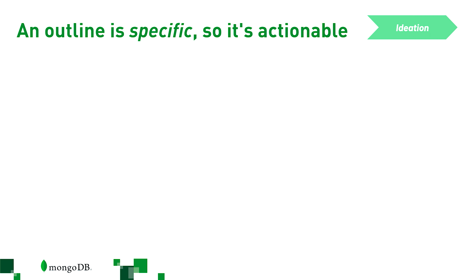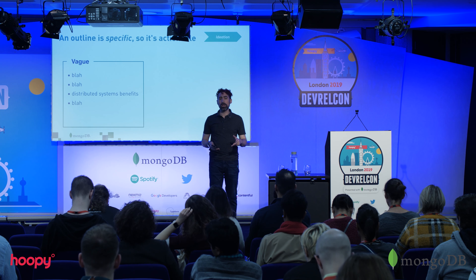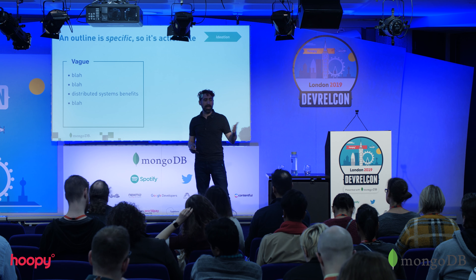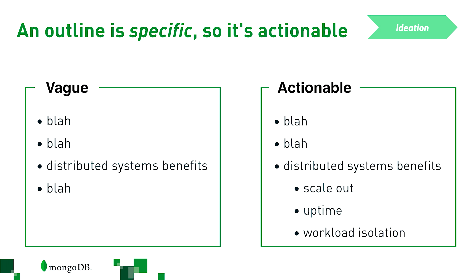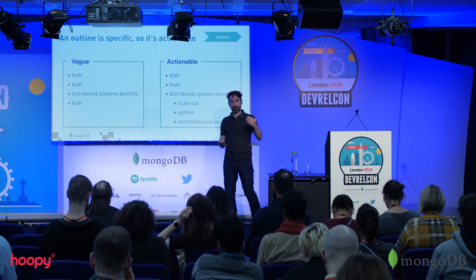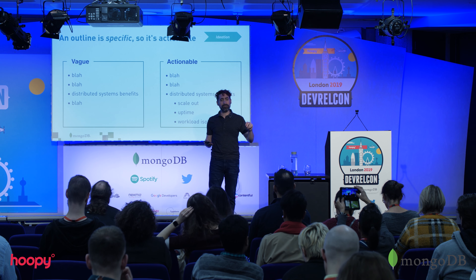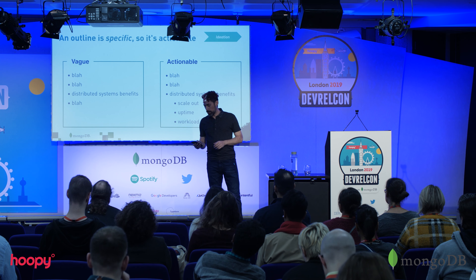When you work on your own outline, you might use shorthand — like 'we're going to talk about the benefits of distributed systems.' But I can't give that to a designer and ask for icons, and I can't tell a demo presenter what to build. I actually need something actionable, like: we're going to talk about scale-out, uptime, and workload isolation. That's the sort of thing you need when you want to parallelize the effort, because you're working over three months with a lot of moving parts that need to come together.